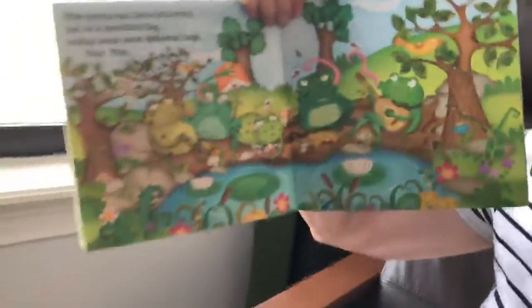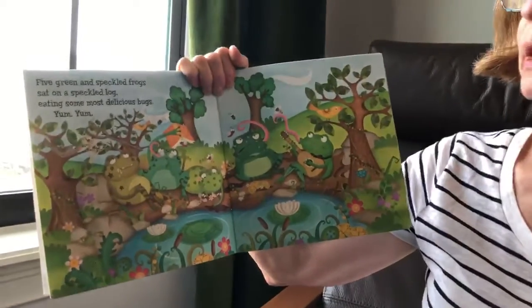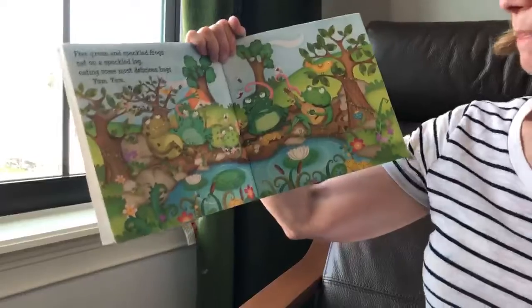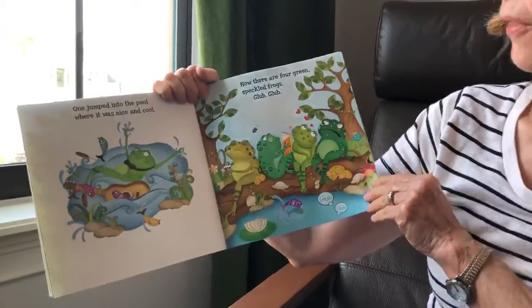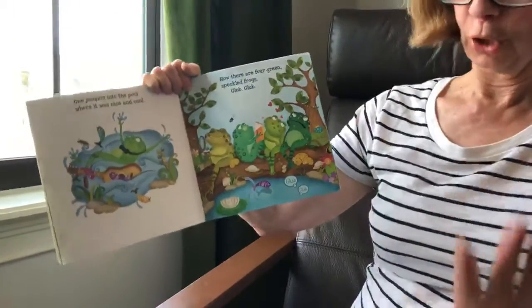So help me sing it. Five green and speckled frogs sat on a speckled log eating the most delicious bugs. Yum, yum! One jumped into the pool where it was nice and cool. Now there are how many? Four speckled frogs. Glub, glub.